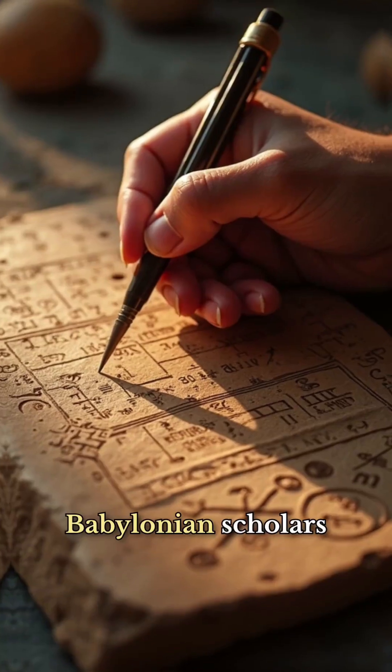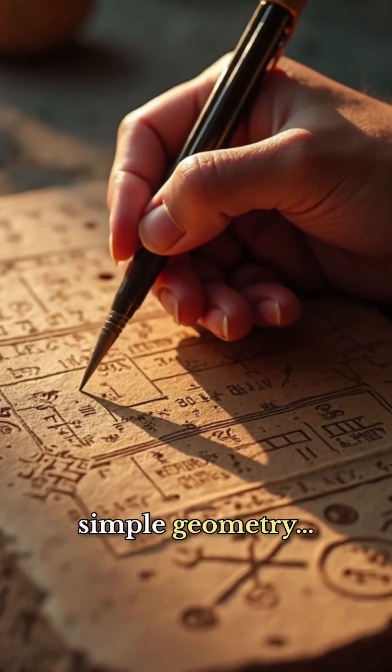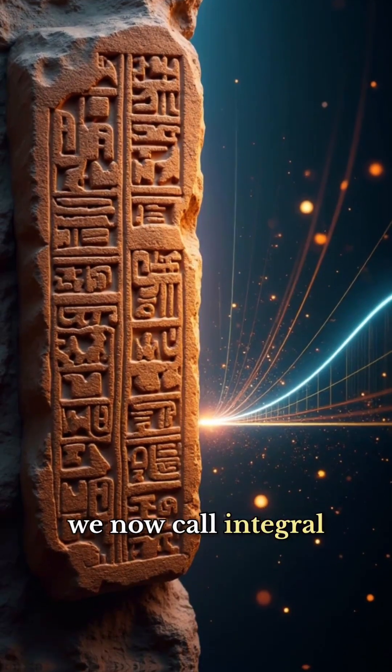On these tablets, Babylonian scholars calculated Jupiter's position not by simple geometry, but by using area under a curve — a technique strikingly similar to what we now call integral calculus.